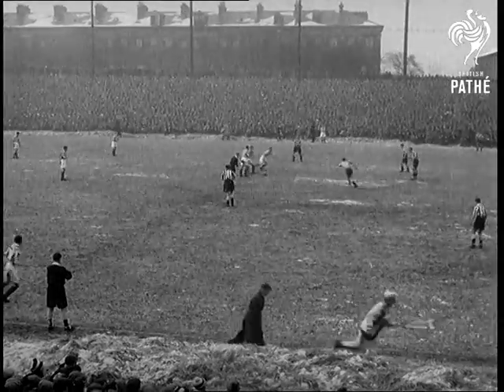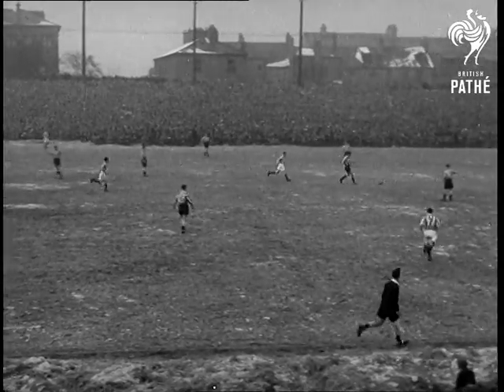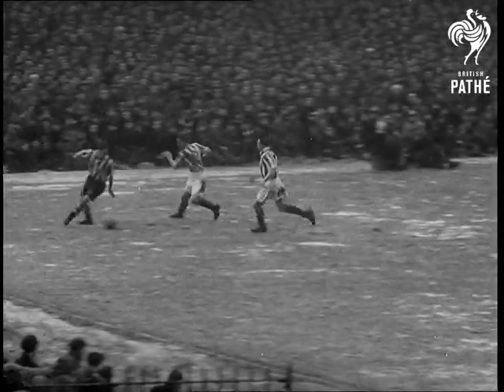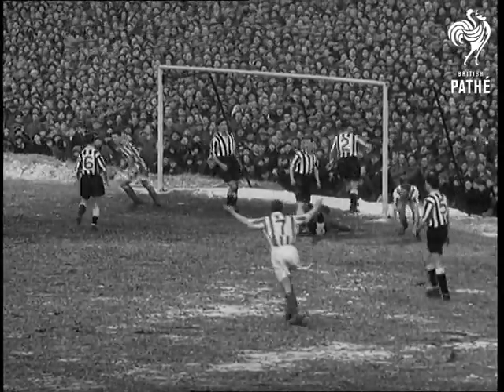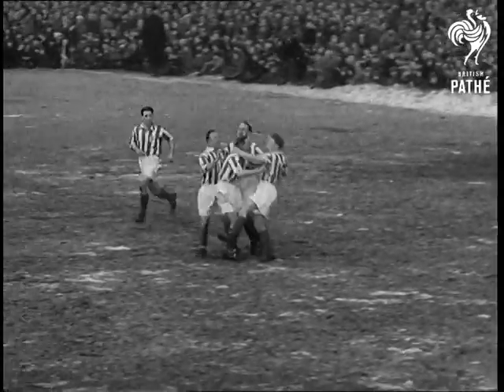But in the second half Stoke begin to rally and the cup holders no longer have everything their own way. Newcastle attack again but the visitors manage to hold them and soon stage a counter offensive. Stoke's winger centres to Johnny King who shoots — it's a goal. One all, and Stoke are on top of the world.